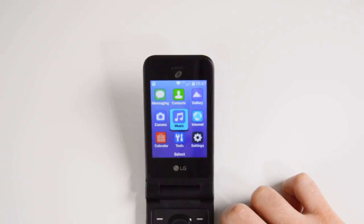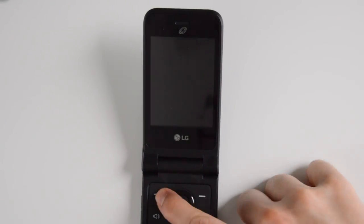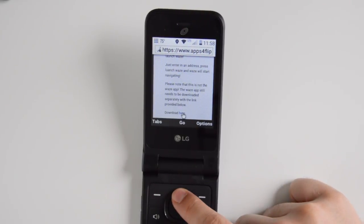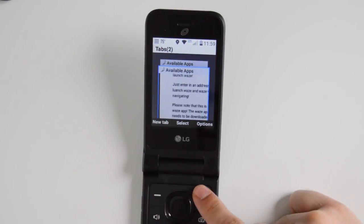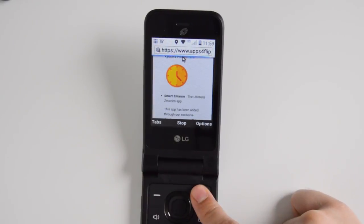It doesn't just shine in the basic categories — it also shines in extra categories. It has extra tools like a calendar, stopwatch, voice recorder, voice commands, email, and a timer. You may not be using email a lot on this device because of the form factor, but it works reliably well. It's a joy to use because it's very snappy and quick. The browser is quite fast so you can get to different pages and the scrolling is smooth.